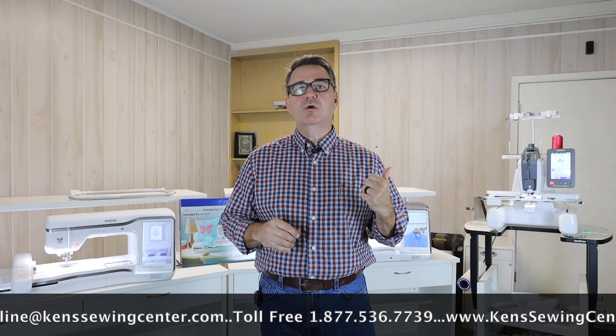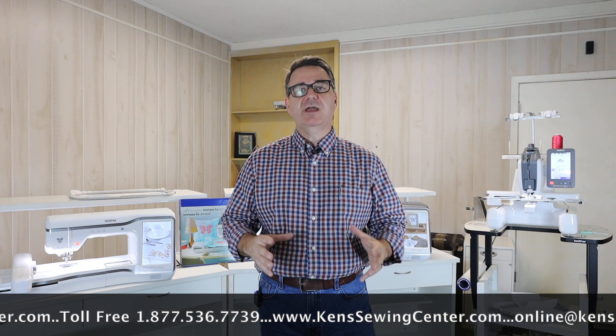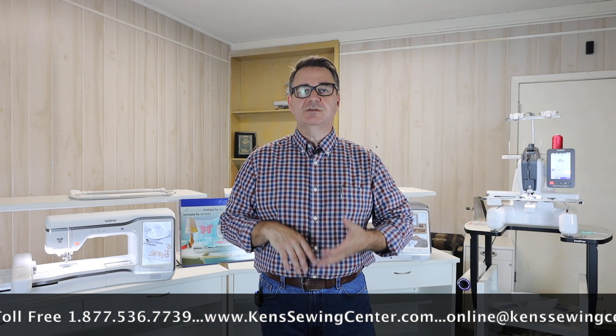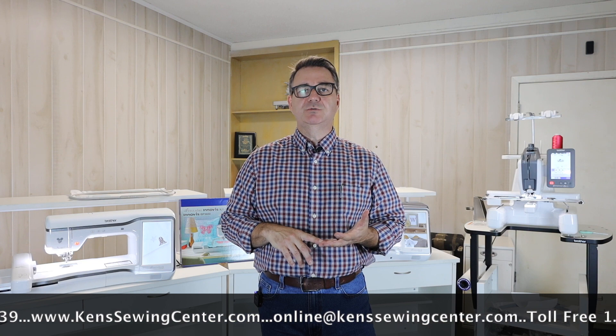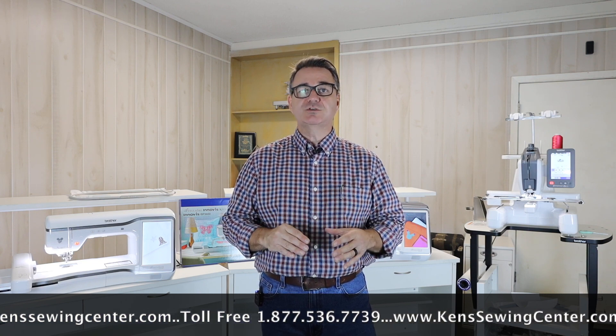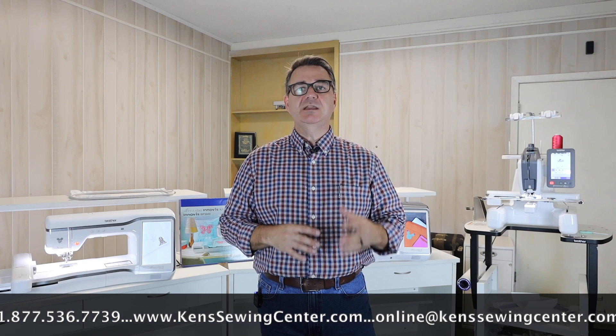The first machines to unveil are the Brother XJ2, XE2, the PR1X, and there's a new fabric printer out. We're excited to show you all these new products. We have some great financing specials, free shipping in the lower 48 US. You have us for the life that you own the machine. We have people here that can help you learn how to use the machine, show you what accessories are needed, and any products you need to interface with these machines.